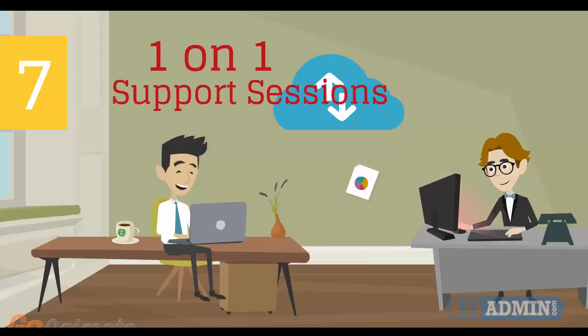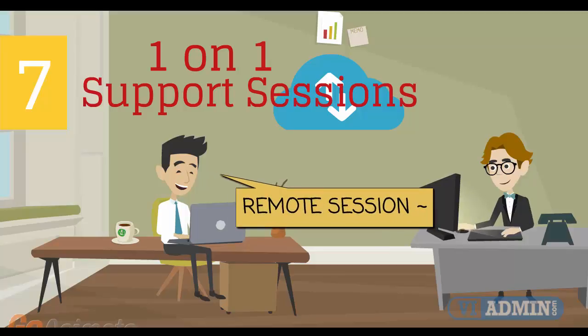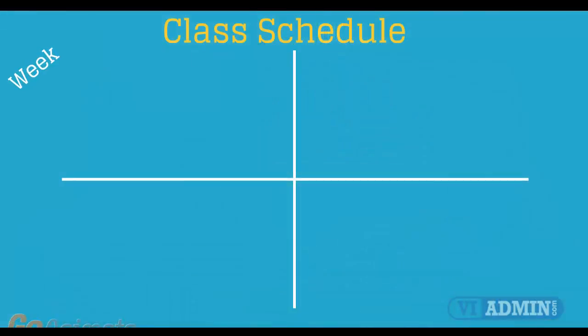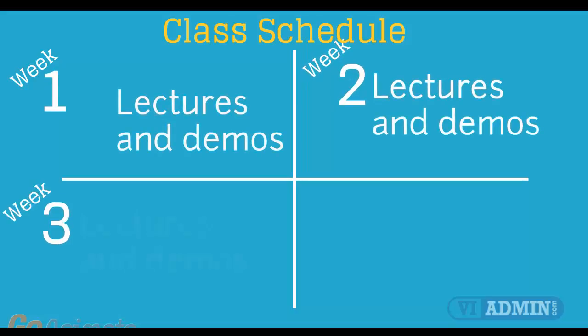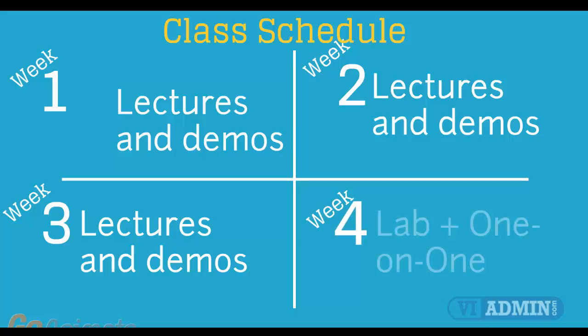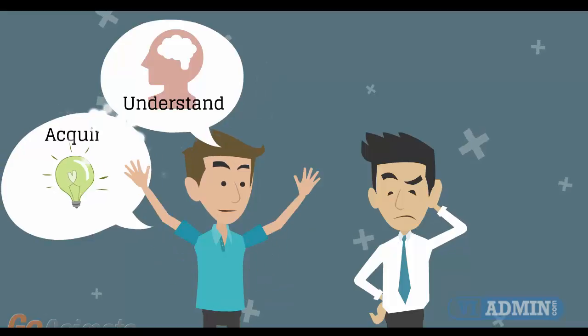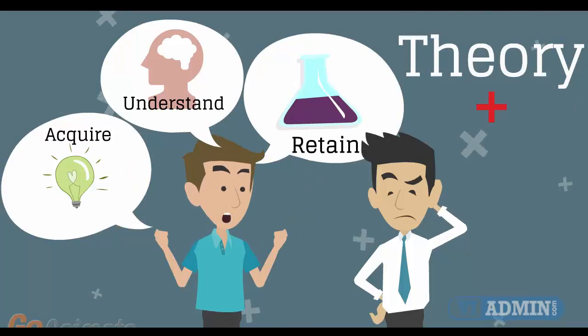Number 7: individual one-on-one counseling and support sessions with your instructor during the course of the training. Number 8: versatile class schedule spread across three weeks of lectures and a fourth week of lab exercises and one-on-one work with instructors. You'll have plenty of time to acquire, understand, and retain both the theoretical and practical aspects of the training.